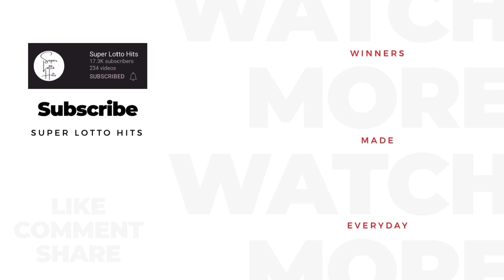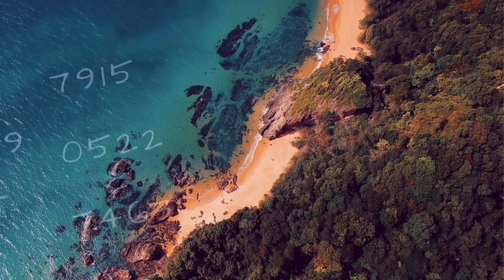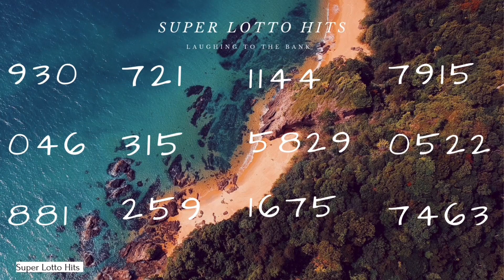I'm the lotto guy but you can call me super lotto — the way I work your numbers you would think I made a lotto. I got the hits, I got the numbers that you need. What's good y'all? I got my book Laughing to the Bank. We are at the halfway mark of August so I got some hits for y'all, let's get into it.